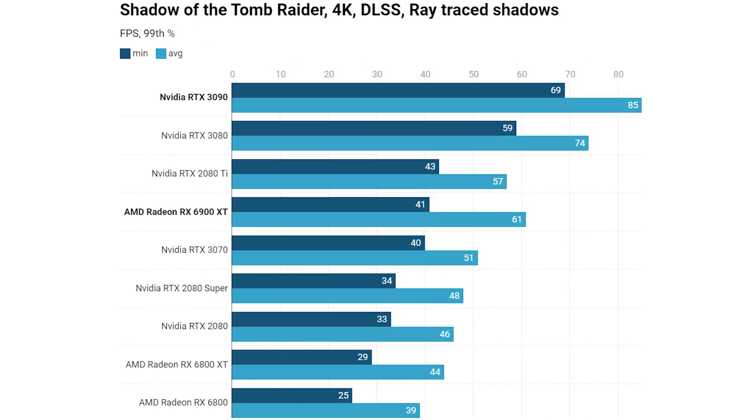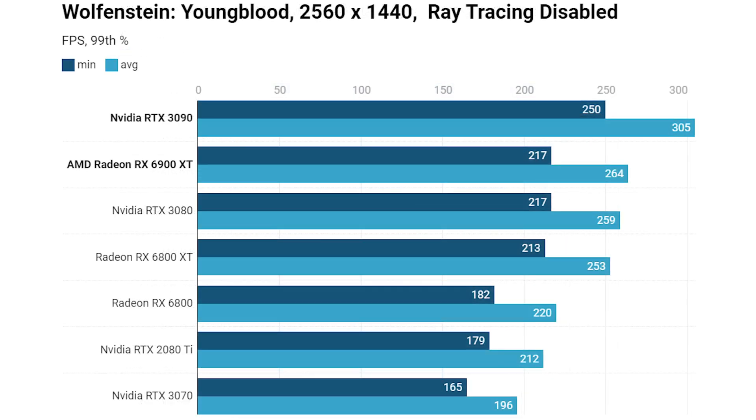Shadow of the Tomb Raider with DLSS and ray-traced shadows enabled shows a significant advantage for Nvidia, though the 6900 XT was significantly faster than the 6800 XT, the RTX 2080 Super, and much faster on average than the RTX 3070. If you have a card with ray tracing and DLSS enabled, you're going to do much better there.